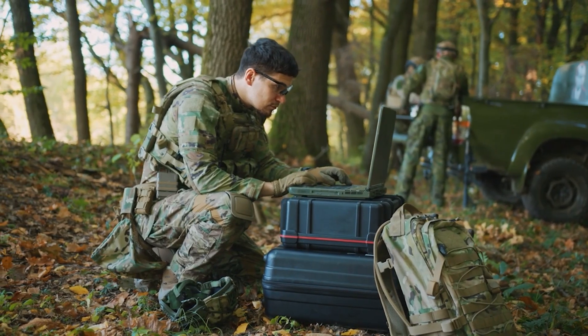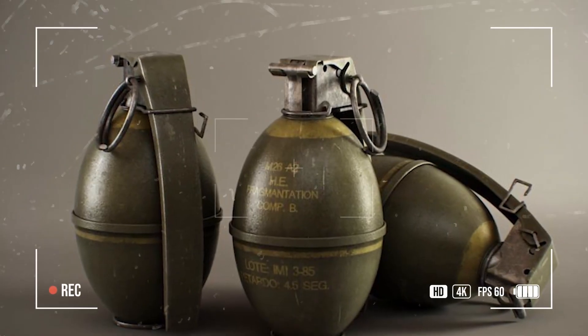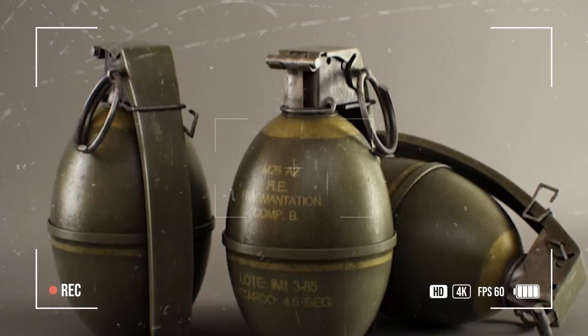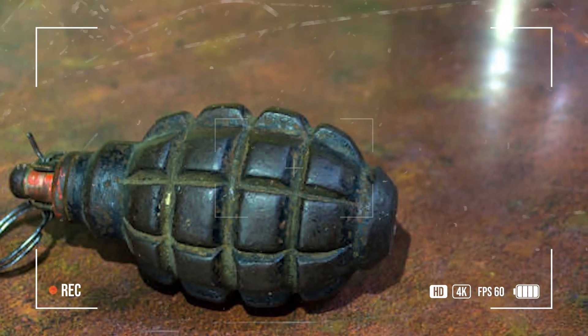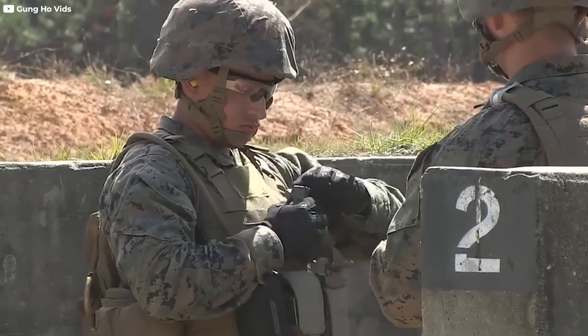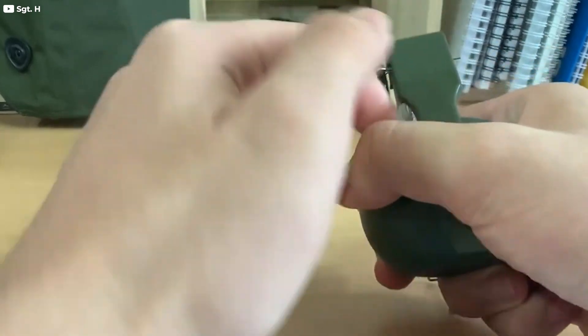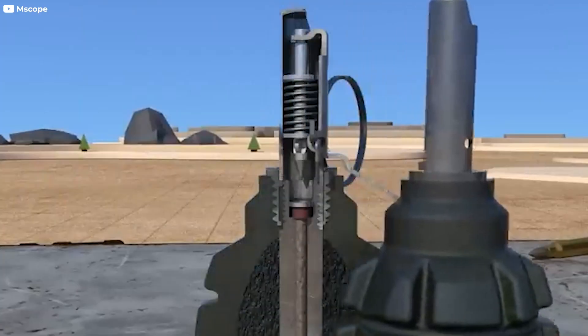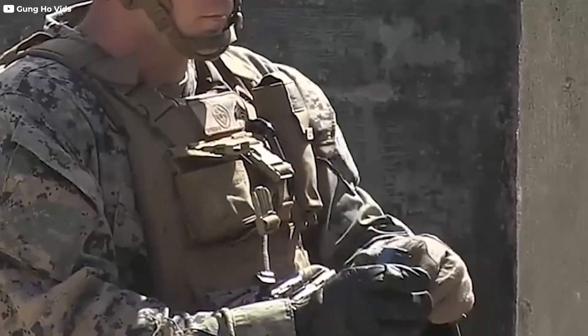However, as military technology advanced, so did the sophistication of grenades. One of the most significant developments in grenade design was the introduction of the fragmentation grenade. These grenades featured a metal casing specifically designed to break apart into numerous fragments upon detonation, significantly increasing the grenade's effectiveness in causing damage over a larger area. Modern fragmentation grenades have been refined to maximize efficiency and safety. They are now equipped with more advanced fuses, which provide greater control over the timing of the explosion, ensuring that the grenade detonates at the optimal moment.